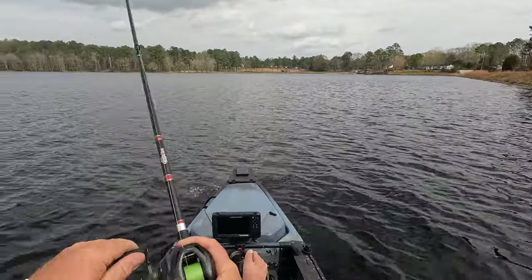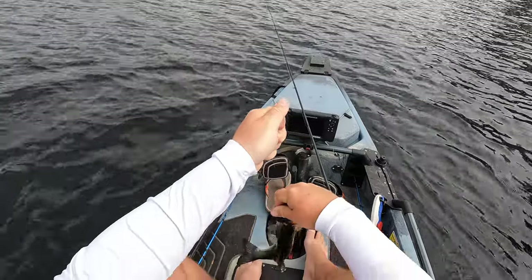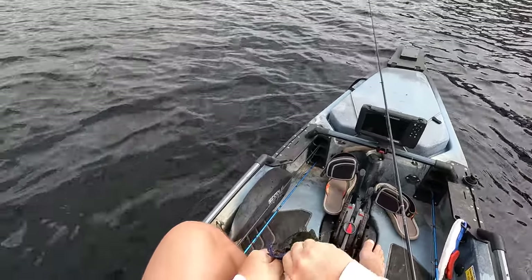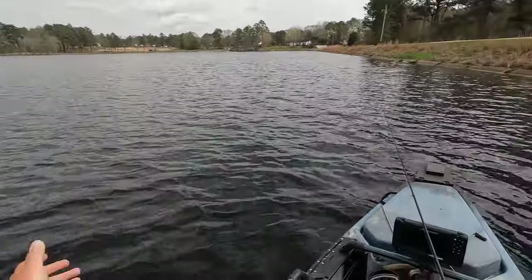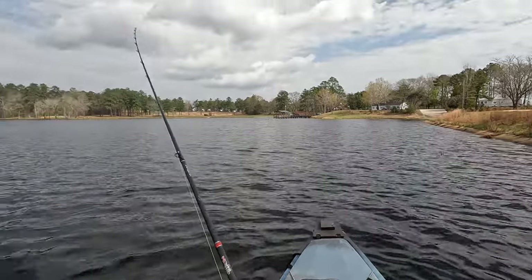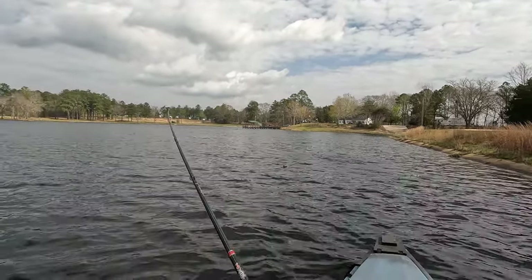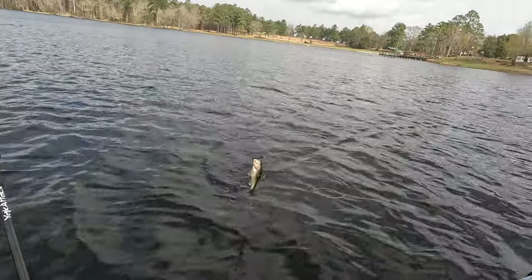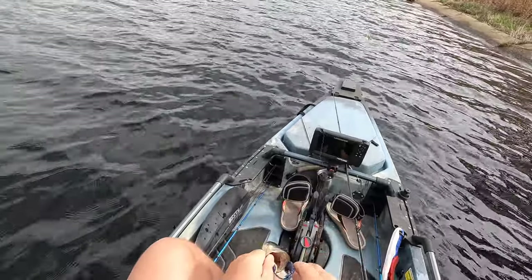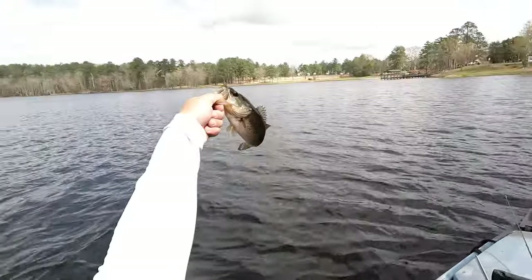There he is. Another little one. Bass number three — back on the dam. Uh-oh, I must have him hooked weird because he was staying down. Bass number four. Third bass on the dam. Bye-bye.